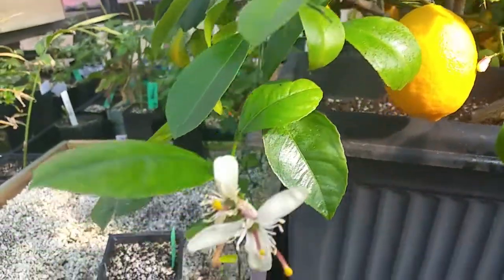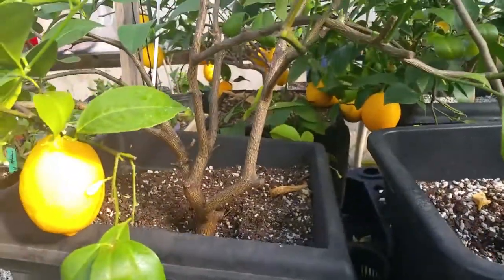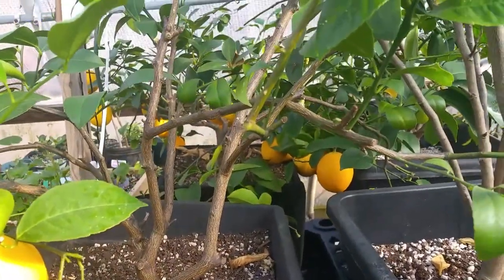It is flowering now, as you can see. It's flowering. It smells good in here. And again, just one plant — it's loaded with fruit.